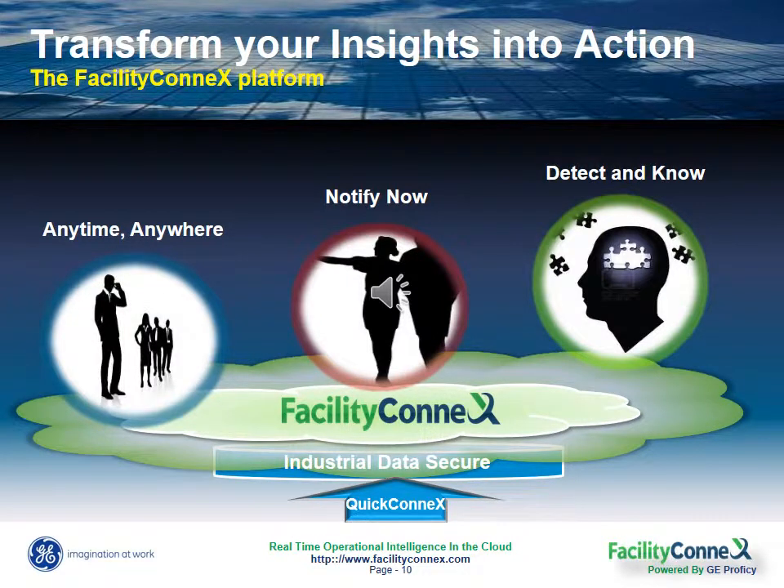Facility Connects is an intelligent software platform powered by GE Prophecy. It's built with three modules, all deliverable on our secure industrial cloud so that you don't have to worry about additional capital costs, IT headaches, hardware or software upgrades, and maintenance.